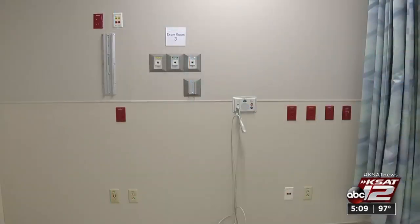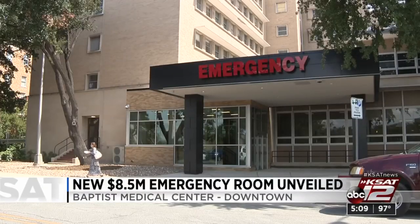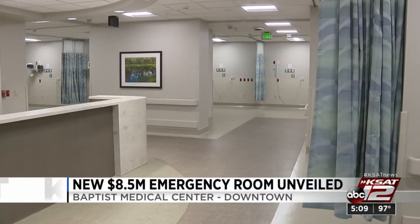A $5 million emergency room investment was unveiled today at Baptist Medical Center downtown. The 18,000 square foot space includes a new entrance off Seymour Street, 18 treatment bays, and separate spaces for patients with different levels of injury.